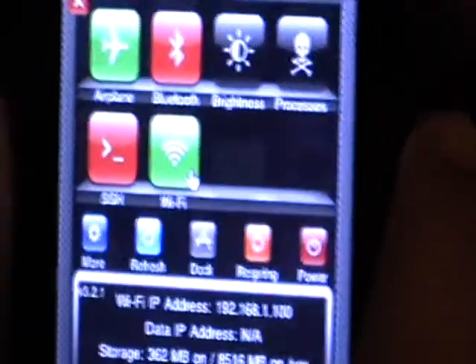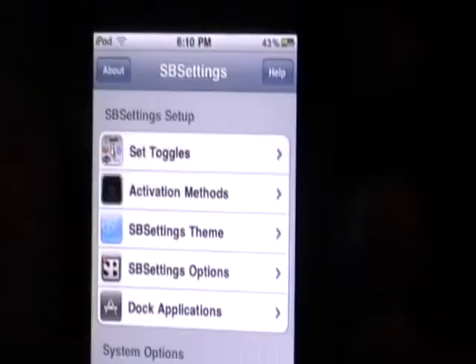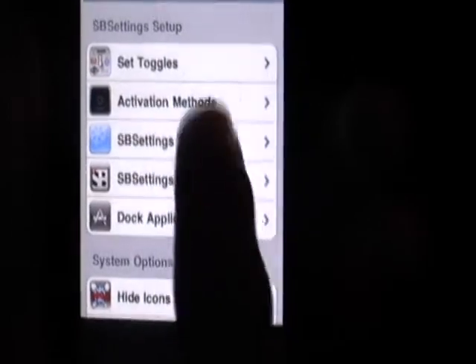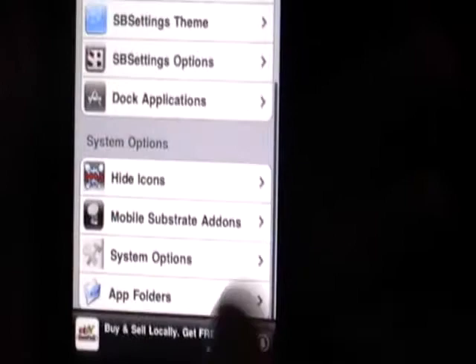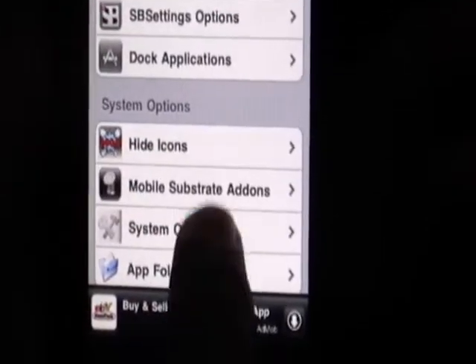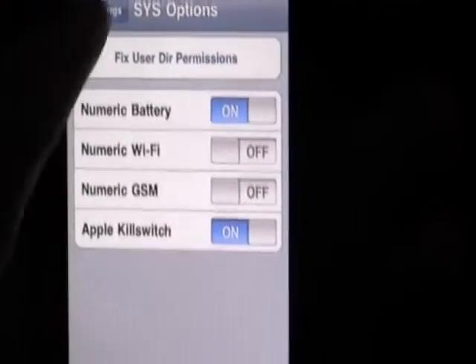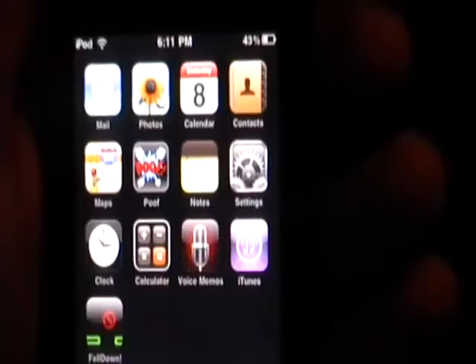Number seven is SB Settings. It's a really convenient way to turn off Wi-Fi, change your brightness, turn off SSH, or whatever — you don't have to go into Settings. Through here you can also add a battery percentage. As you can see, I have a percentage sign next to my battery. You go into system options, and right there you can add a numeric battery or numeric Wi-Fi, whatever you want to do. It's a pretty cool app — a really convenient way of getting into your settings.